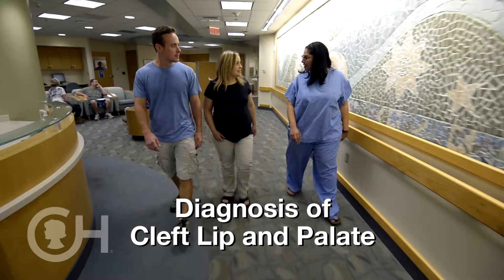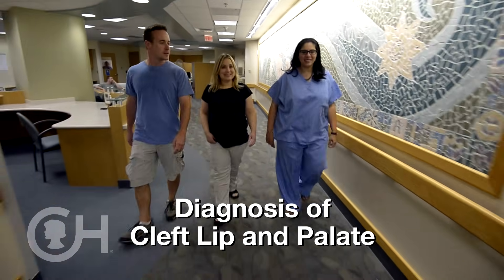Cleft palate alone is typically not diagnosed until after birth, but more and more cleft lip is diagnosed prenatally. It can be seen on an ultrasound at 20 weeks.